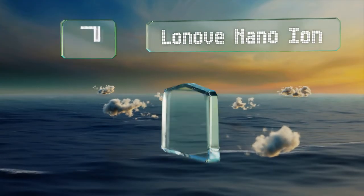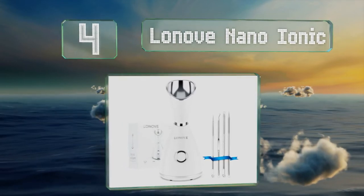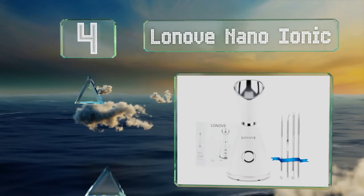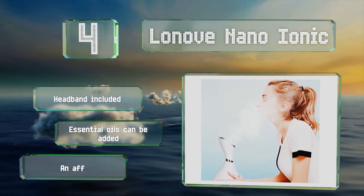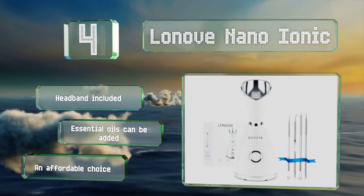At number four, the Loane Nano Ionic opens your pores to help remove dirt, oil, and makeup remnants, which leaves you with soft, clean skin. It's lightweight at just over a pound and boasts a smooth pearl-white finish and a bright LED power indicator. It includes a headband, essential oils can be added, and it's an affordable choice.